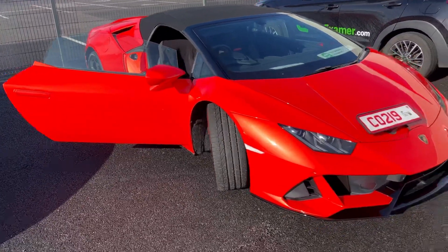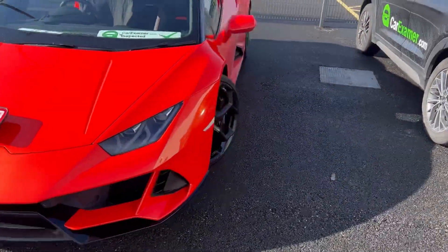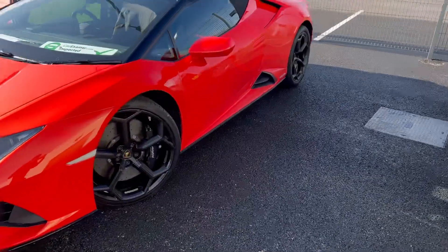Hi, my name is Klaus and we've inspected today this Lamborghini Huracán Evo. I can confirm that it drives and performs in a good — in an excellent — manner.